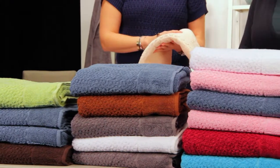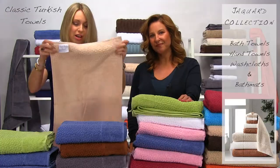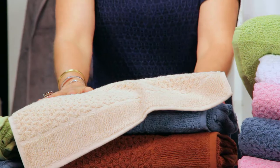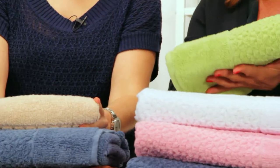You are looking at the Jacquard Towels, which are a part of the May Towel Collection. Salbukos Turkish Towels are beautiful Jacquard-weaved. They're soft, luxurious, 100% Turkish cotton, and in addition, they're pesticide-free and made with no harmful chemicals.